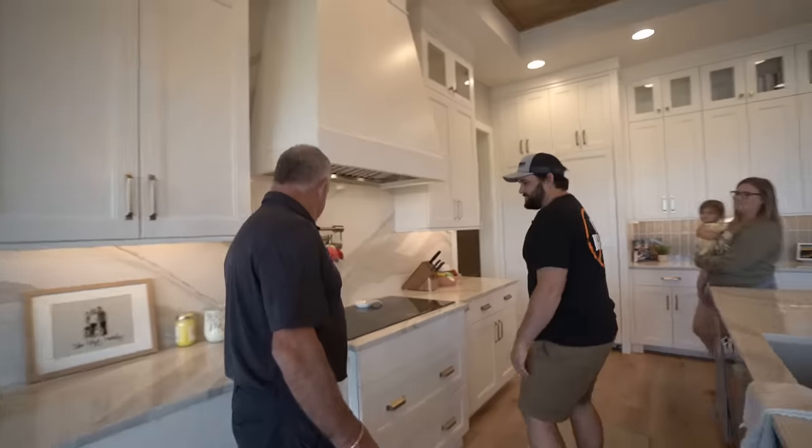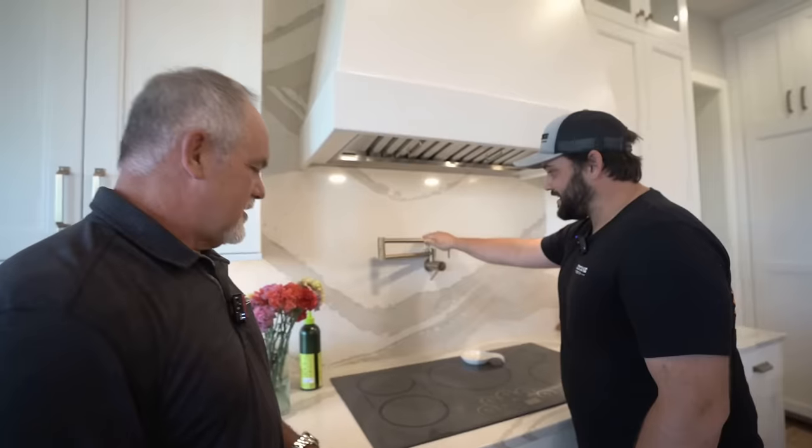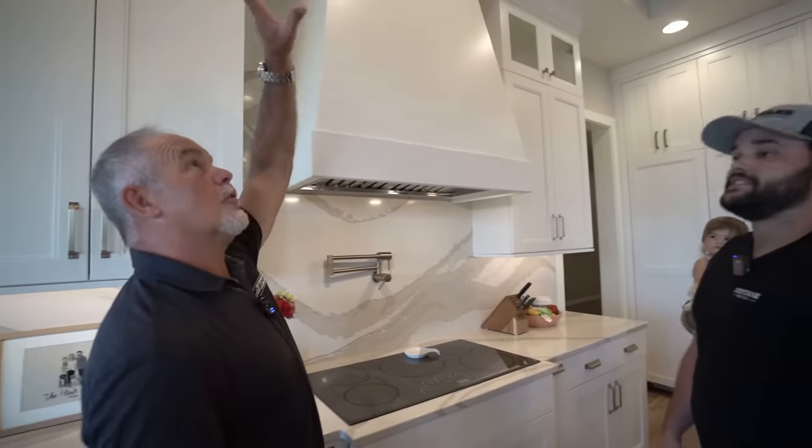Have we used the pot filler? Used it this morning — every day. I'm never a big fan of those things but you use it every day, so that's what you wanted. If that thing starts dripping, there's no drain, so don't let it drip. We do use it every day, which is nice. We have 10-foot ceilings that vault up to 11 foot. All the outlets are under counter — there are no outlets on your backsplash. Everything's underneath here. Tons of drawers.